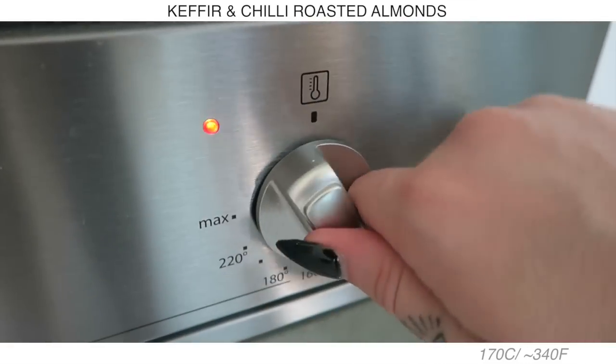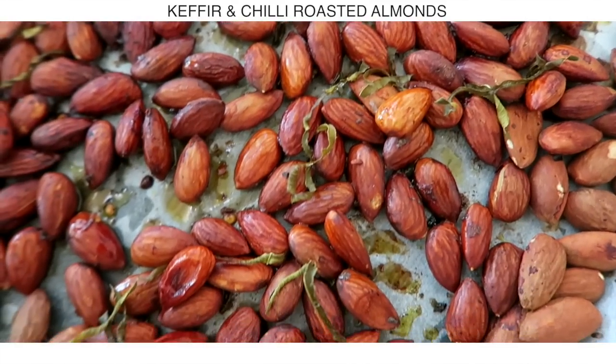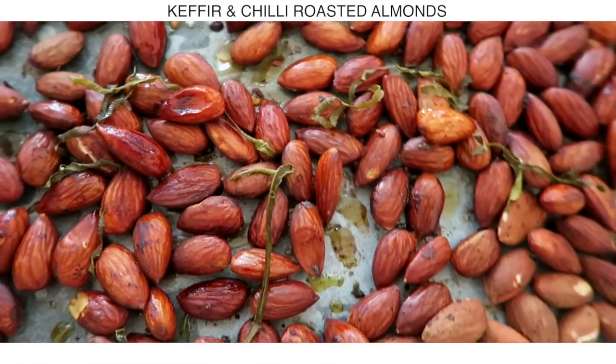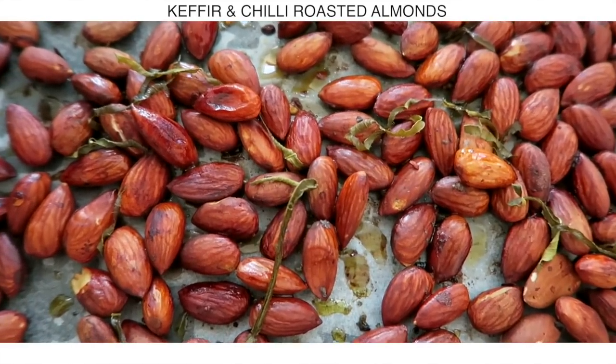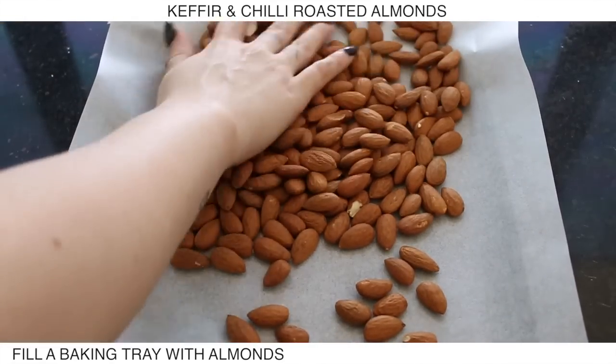Now I'm going to start roasting some almonds. I'm popping my oven on to 170°C, which is about 340°F. I lined a baking tray and then filled it up with almonds.